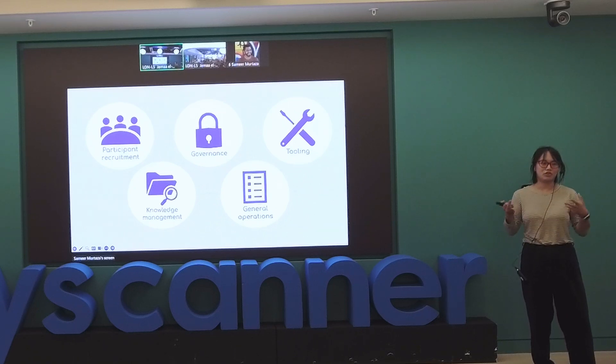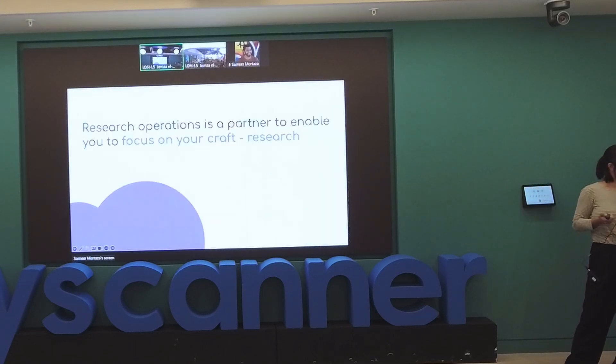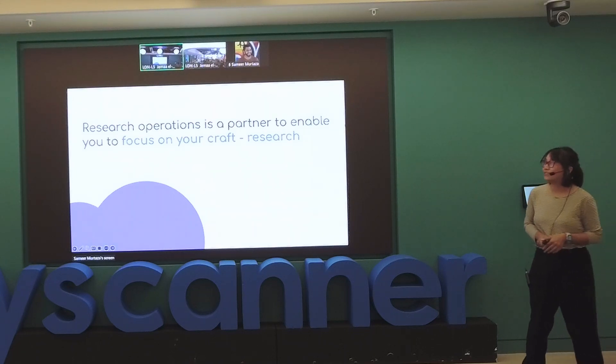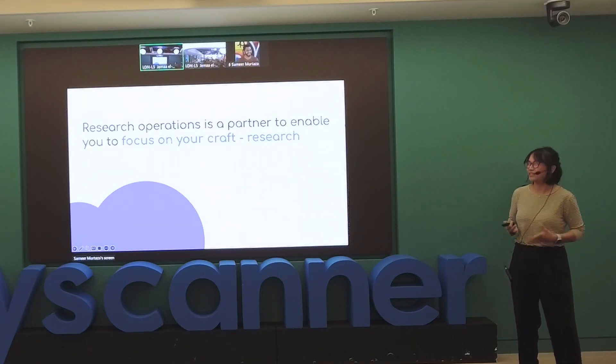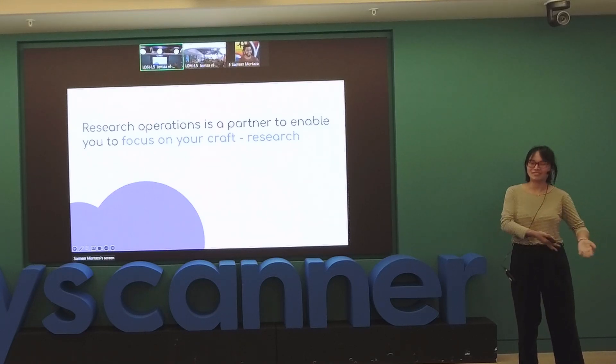The more mature your team is, the more people you have, the deeper into that web you can get. At the most simple level, when people still don't understand what I do, I just say: research operations is a partner to enable you to focus on your craft, which is research.